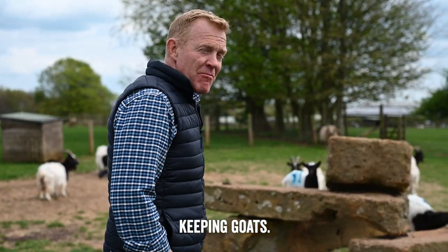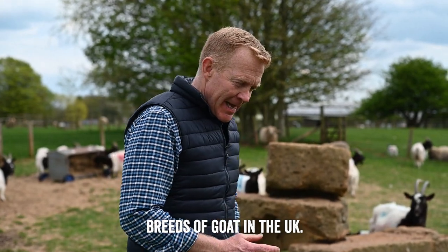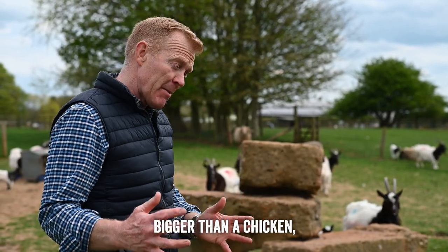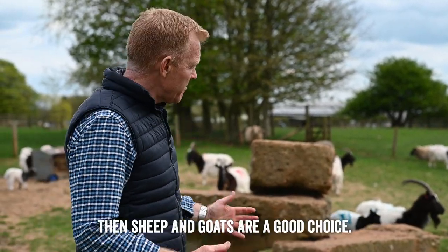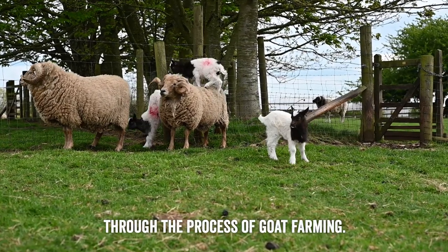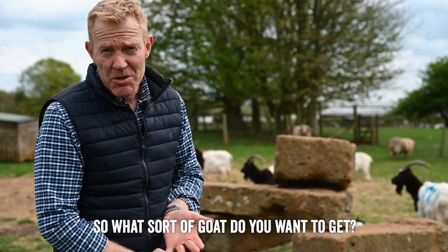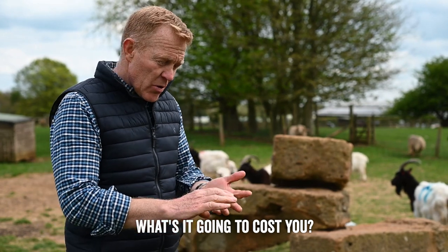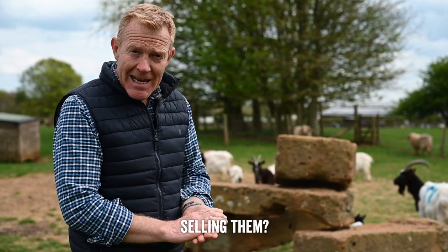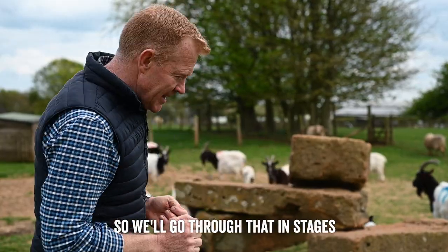I wanted to talk to you about keeping goats. There are lots of different breeds of goat in the UK and they're wonderful creatures. If you want something that's a little bit bigger than a chicken but smaller than a cow and reasonably easy to keep, then sheep and goats are a good choice. What I thought I'd do is talk you through the process of goat farming: what sort of goat do you want to get, what's it going to cost you, what sort of facilities do you need, what about breeding them, selling them, and using their products.